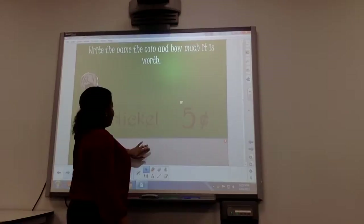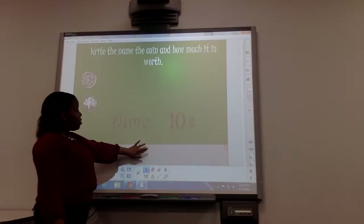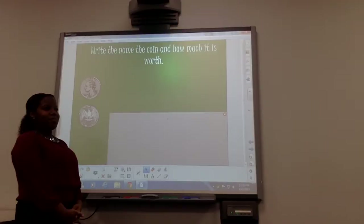Great job. Y'all really know your money. It's a dime. Ten cents. Correct it is. And the last one? It's a quarter. 25 cents. Correct.